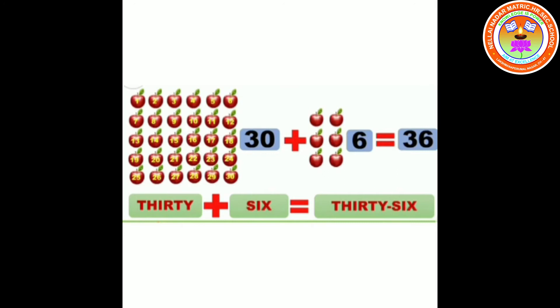36. 30 plus 6 equals 36. T-H-I-R-T-Y S-I-X. 36.